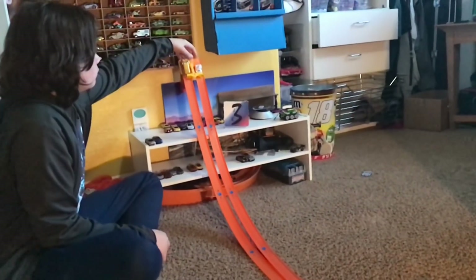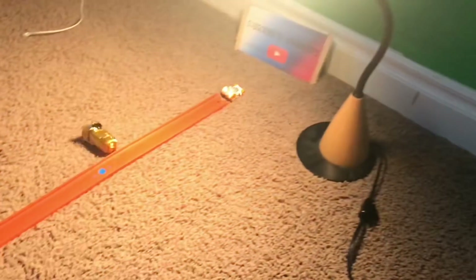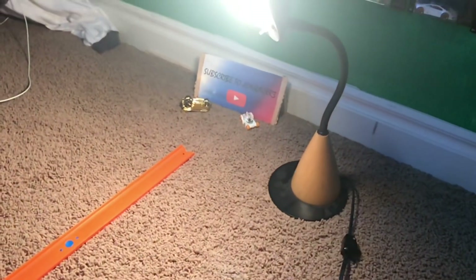3, 2, 1. Look at that — BB-8 just showing C-3PO who is boss.